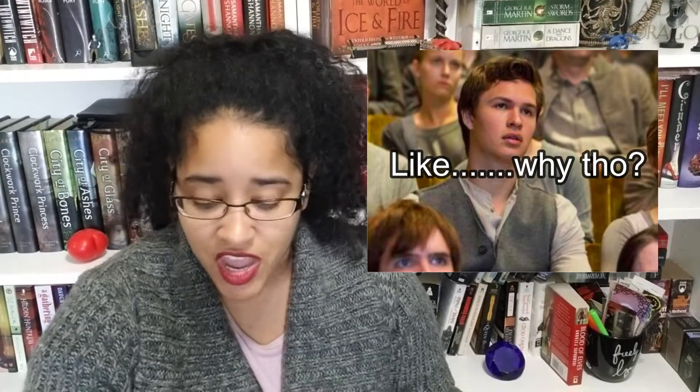Number three: cemetery — name a character in a book you thought was unnecessary or could have done without. I was gonna say Peter from Divergent but I'm going with Caleb instead, because honestly I can't think of one thing he did that we needed him for. He was so useless, always in the way. If you read the Divergent series let me know if I'm forgetting some major plot point, but yeah — he was useless, so unnecessary.